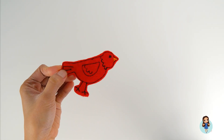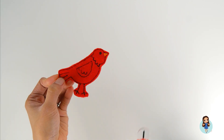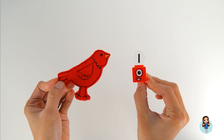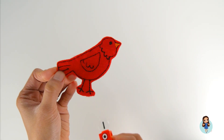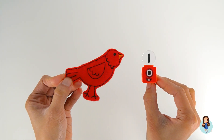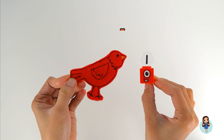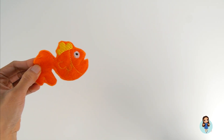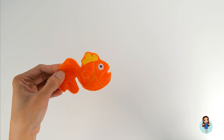Red bird, what do you see? I see Number Block. What number is this? One! I see Number Block One looking at me. Bird and Number Block One are both the color red. So red bird and Number Block One are both red. Goldfish! Goldfish, what do you see? I see Number Block...